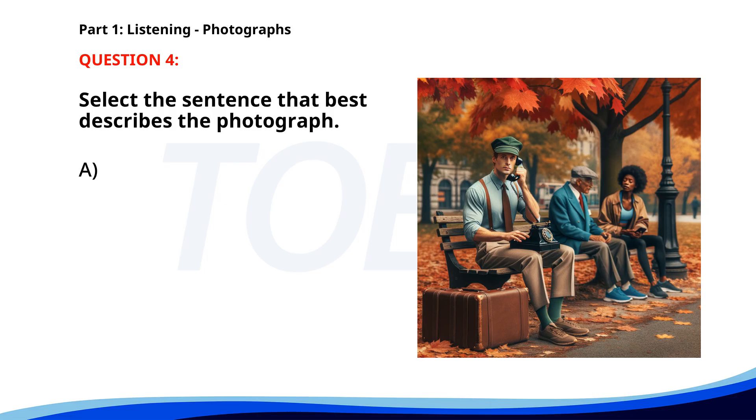Number 4. A. A woman is reading a book in a park. B. A group of tourists is taking pictures. C. People are shopping at a market. D. A man is sitting on a bench with a typewriter. The correct answer is D: A man is sitting on a bench with a typewriter.